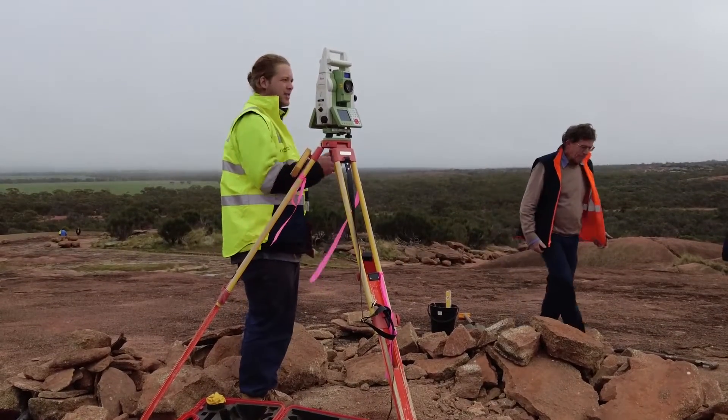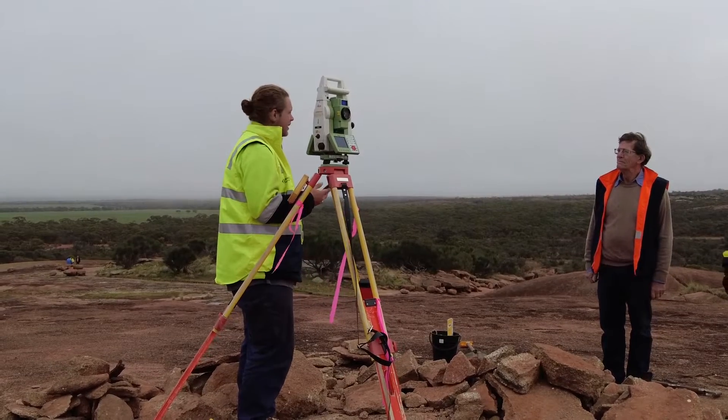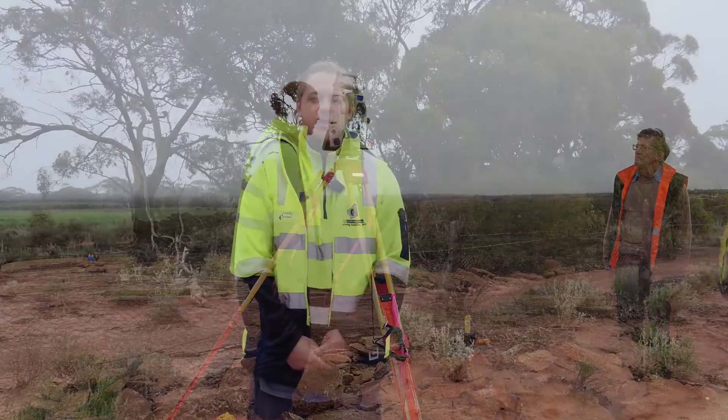The second part of my job was to perform a cadastral connection to the trig mark HK 96 on top of Berry Brooding Rock, using the surrounding survey done on the road.